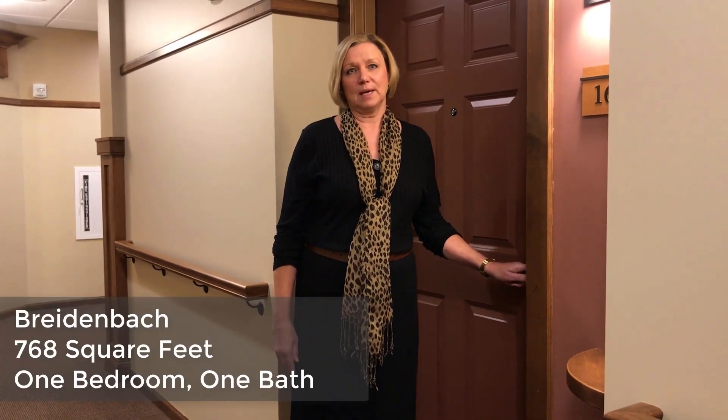Hello, welcome to Founders Ridge. I'm Dawn Harf, the housing advisor for our new independent living apartments and brownstones. We recently opened our first building in the Phase 2 edition. Today I'd like to show you the Breidenbach floor plan.